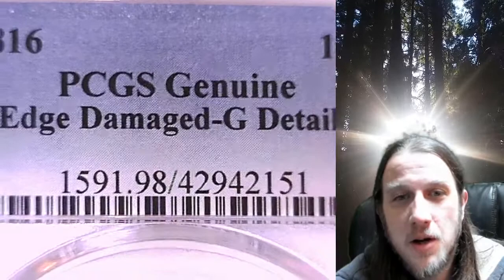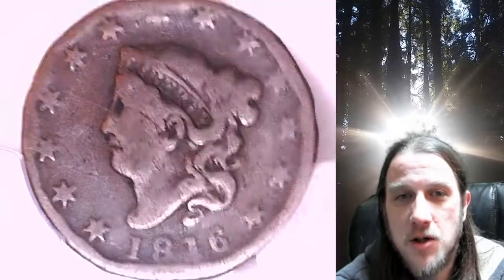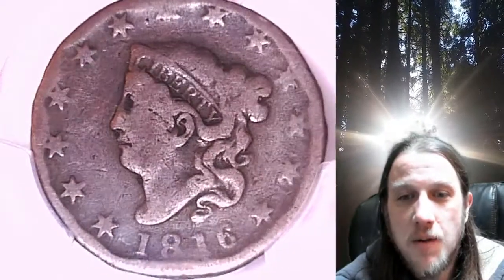The reason it's not gradable is edge damage. It does have good detail. You can see some edge damage on the front and the back. This coin's going to go up for sale on my eBay store.